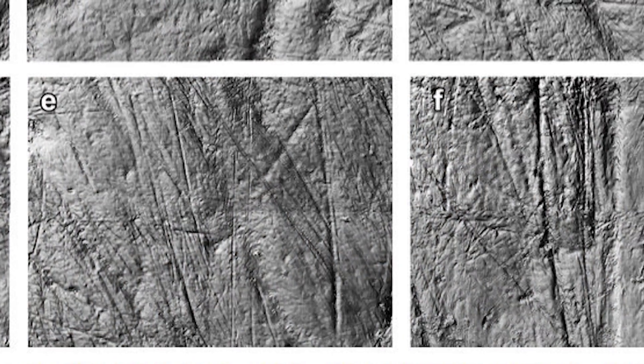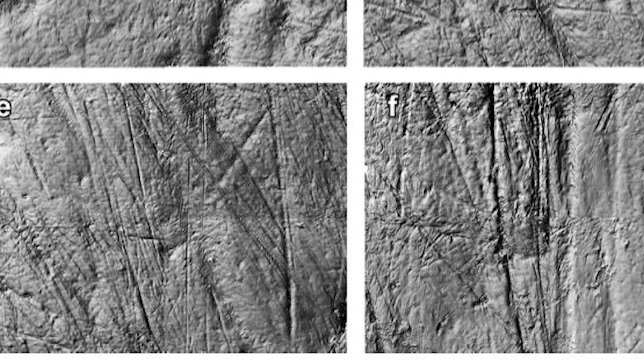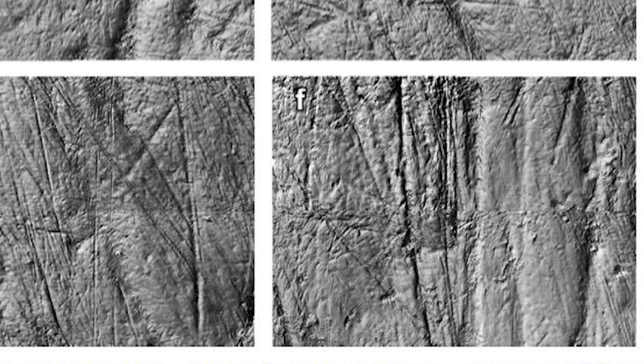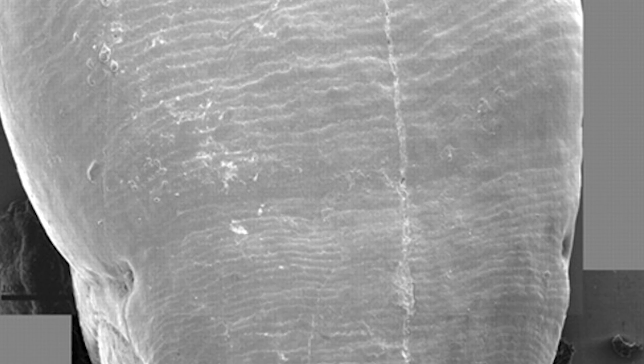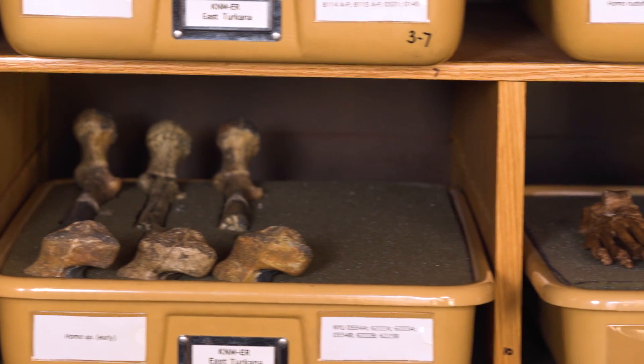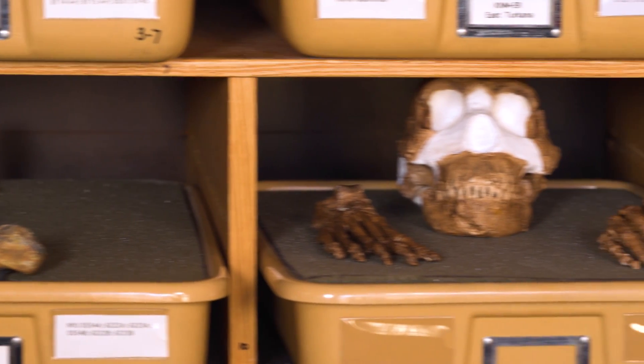Zooming in closer, a scanning electron microscope reveals fine scratches and gives clues on a month of meals. And going deeper, you can look at the growth lines of the enamel, which researchers can read like tree rings. You can tell how fast an individual grew their teeth, which some people think reflects how fast they grew in general.